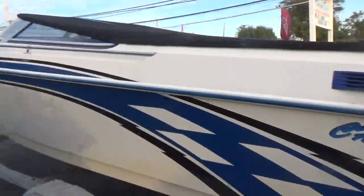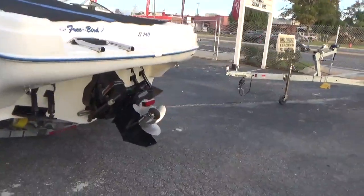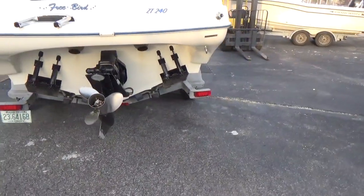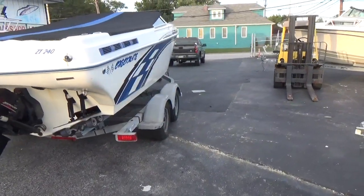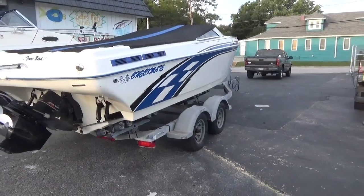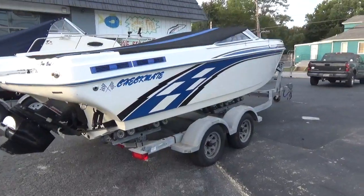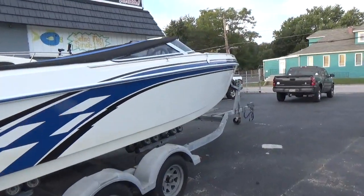The boat's been adult owned its entire life. It has a Bravo One drive, dual ram trim tabs, silent choice exhaust, a full cover that was just made last year, cockpit cover, hydraulic steering, dual batteries, depth finder, port-a-potty — just an absolute gorgeous boat.